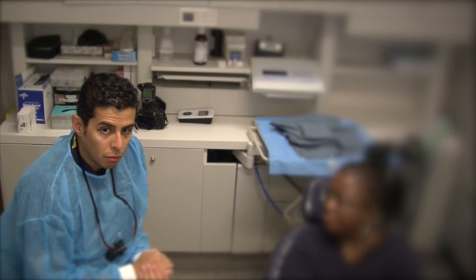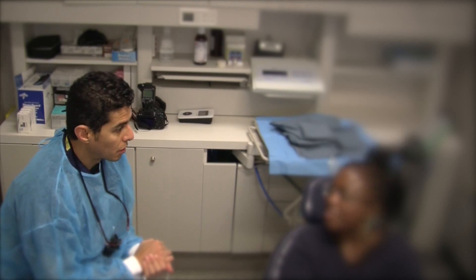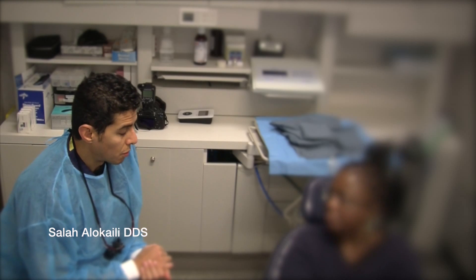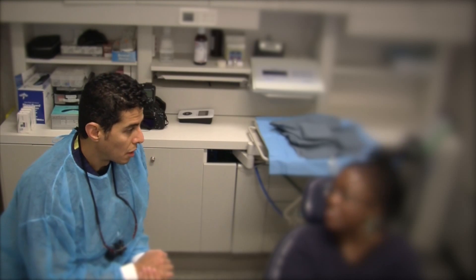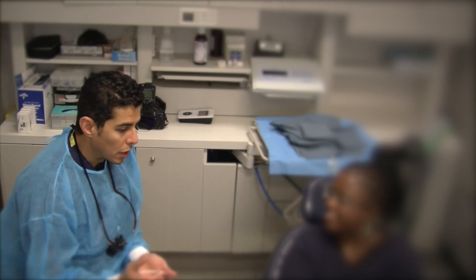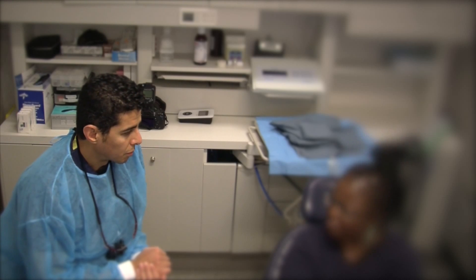So, you had a molar — the lower right molar — which had an infection related to that tooth. You came here and we had to extract it. On the same day, we placed the implant and also did some bone grafting. Then we left it to heal for about five months.